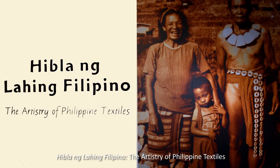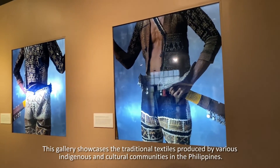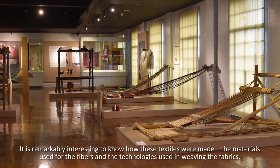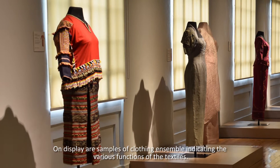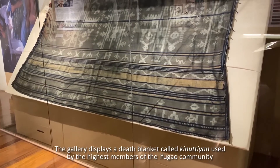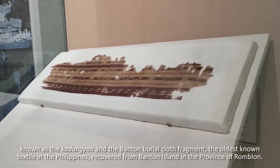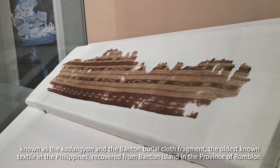Iblangnahing Filipino: The Artistry of Philippine Textiles. This gallery showcases the traditional textiles produced by various indigenous and cultural communities in the Philippines. It is remarkably interesting to see how these textiles were made, the materials used for the fibers, and the technologies used in weaving the fabrics. On display are samples of clothing ensembles indicating the various functions of the textiles. The gallery displays a desk blanket called Kinutian used by the highest members of the Ifugao community known as the Kadangyan, and the Bantan Burial Cloth Fragment — the oldest known textile in the Philippines — recovered from Bantan Island in the province of Romblon.